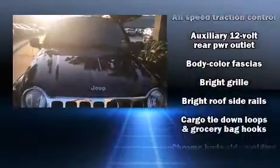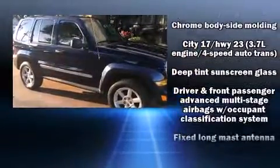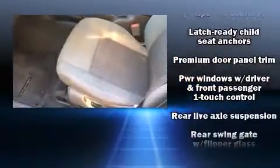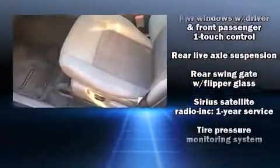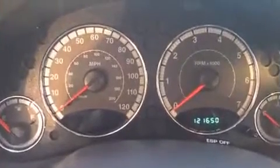Jeep also prioritized safety and security with features such as dual front impact airbags with occupant sensing airbag, traction control, brake assist, a security system, and four-wheel disc brakes with ABS. Various mechanical systems are monitored by electronic stability control, keeping you on your intended path.